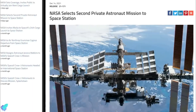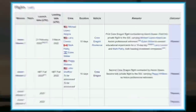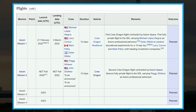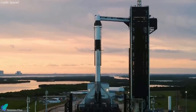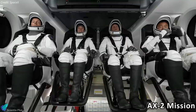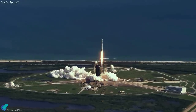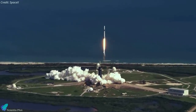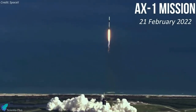NASA has selected Axiom Space for the second private astronaut mission to the International Space Station. Axiom has partnered with SpaceX to launch four crewed missions to the ISS using Crew Dragon capsules and Falcon 9 rockets. Axiom will work with NASA to find a window for its second ISS mission, known as Ax-2, which is currently scheduled to launch from NASA's Kennedy Space Center in late 2022. The first of these flights, Ax-1, is set to take off on 21st February 2022.